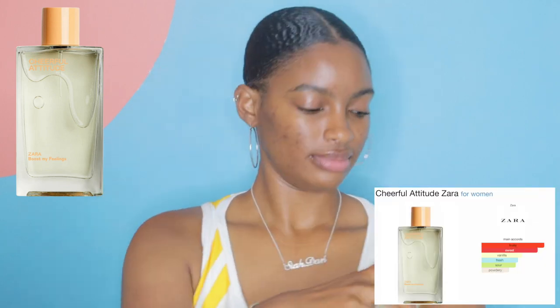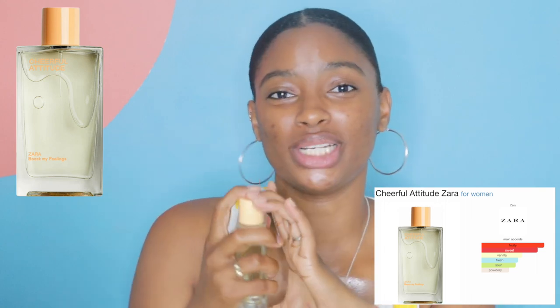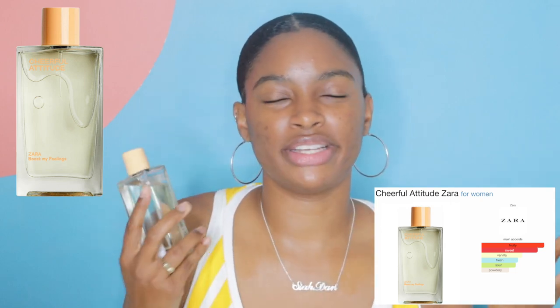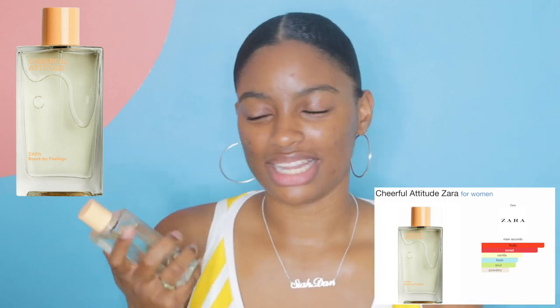Next up is a fragrance. I don't think this is exclusive to Japan since I got it at Zara, but I picked it up here so I'm including it. This is the Zara Boosts My Feelings 'Cheerful Attitude' fragrance and I love it so much — it smells so good. I'll leave the notes on screen, but it makes me feel very summery, like I'm going to brunch.